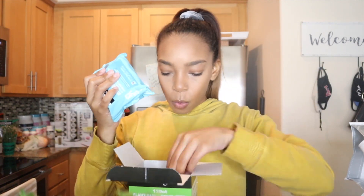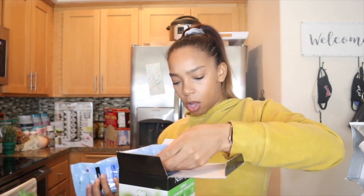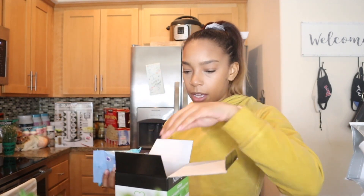The next thing I got are these Neutrogena face wipes — these are the only face wipes I use. It comes in a big pack along with full-size packs and mini travel-size packs, which is great. I use these to remove my makeup when I'm lazy and don't feel like washing my face.